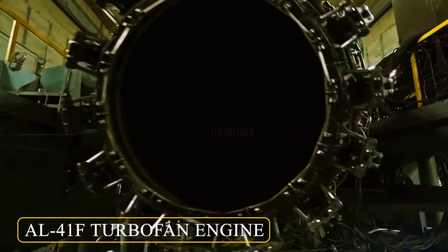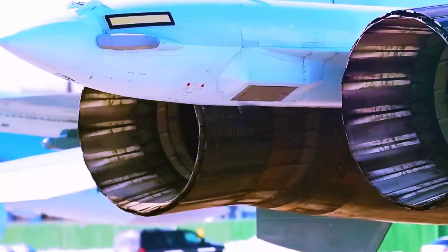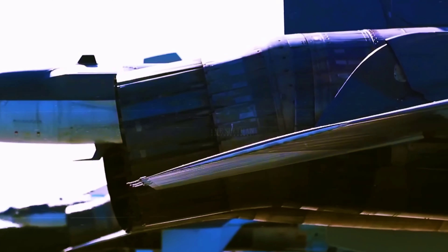The drone is believed to be powered by either the older AL-31F engine or the more advanced AL-41F engine that is also used by the Su-35 air superiority fighter.